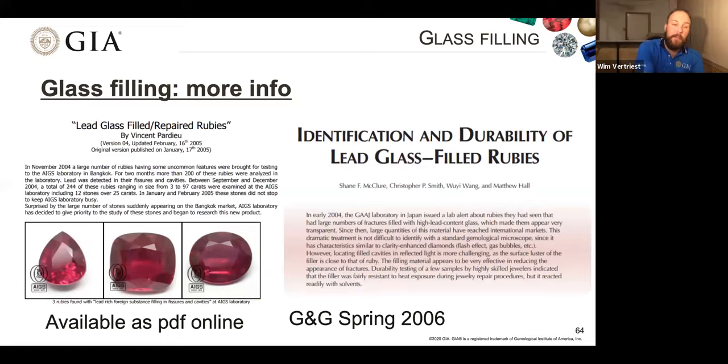If you want to know more about glass filling, there's an excellent article by Vincent Pardieu on lead glass-filled rubies describing the whole treatment process step by step, from looking at the rough through to the faceted stones — available as a free PDF online. There's also an excellent GIA article focusing on identification and durability of lead glass-filled rubies in Gems and Gemology Spring 2006, freely available on GIA's website. There are some beautiful images in there, very helpful if you want to know more.